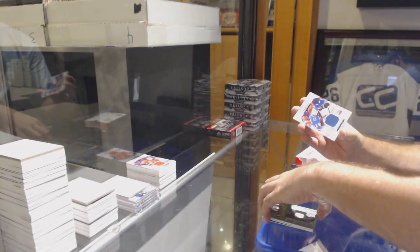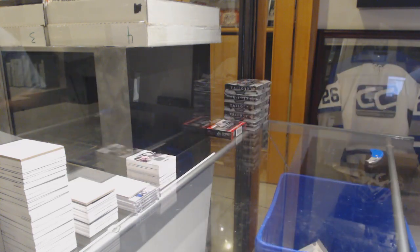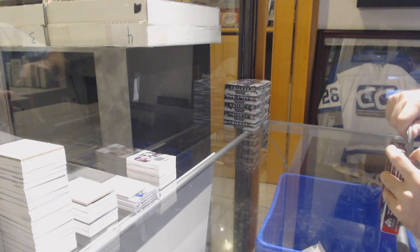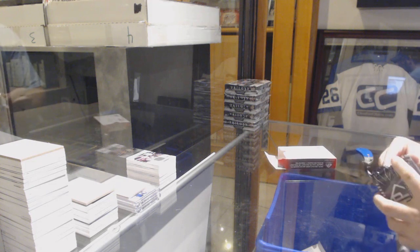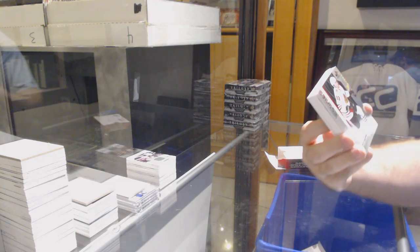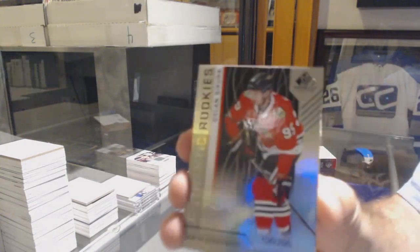For the Avalanche, Nathan McKinnon skills jersey, and a Golden Knights James Neal. For the Chicago Blackhawks, number 295, Carl Dahlstrom. For the Chicago Blackhawks, number 295, Dylan Secura.